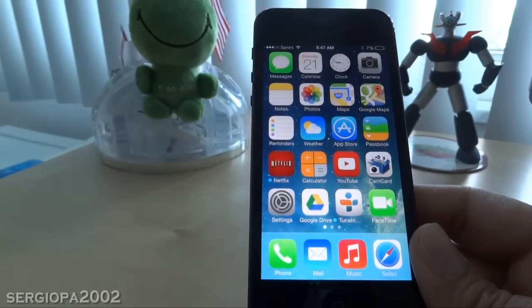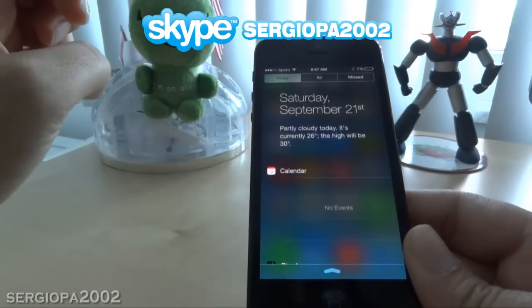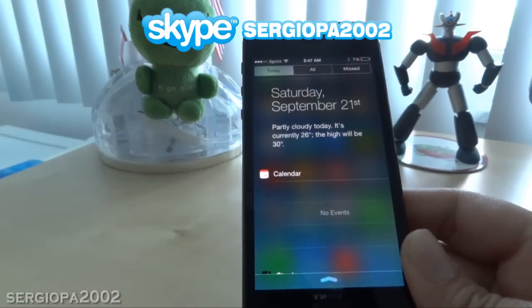The first thing I noticed when I updated to iOS 7 is that when I went to the notification center, I didn't get the weather app — the text describing the weather for today — and it was not there.